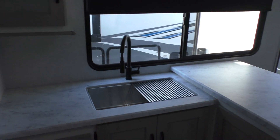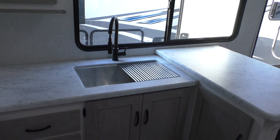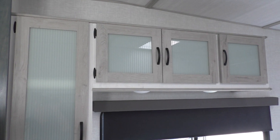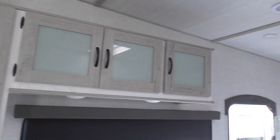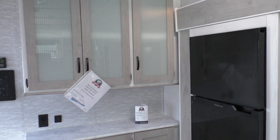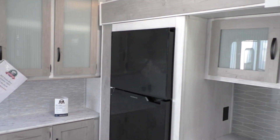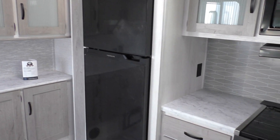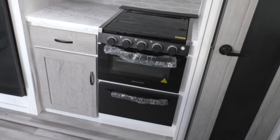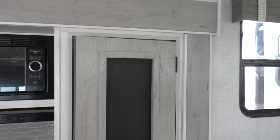It has good kitchen space. Nice deep sink there with the high rise faucet. Great overhead cabinets there. As we pan around here, look at all that storage — a lot there. It's got the upgraded Furion 12-volt refrigerator. Again, excellent storage.